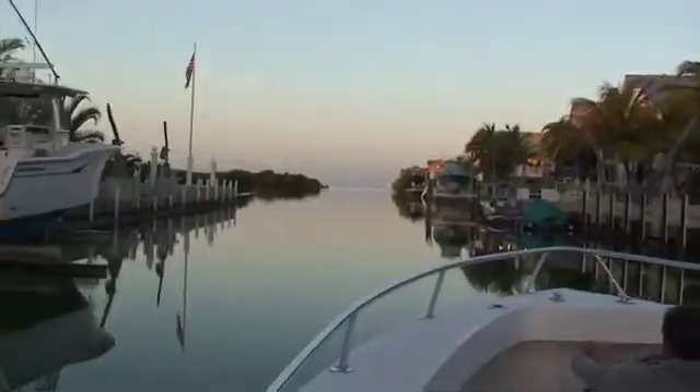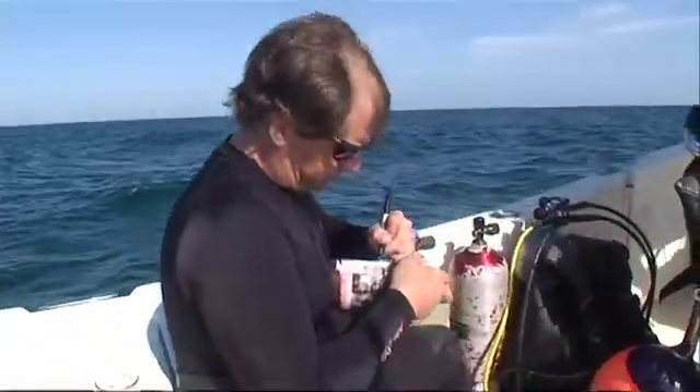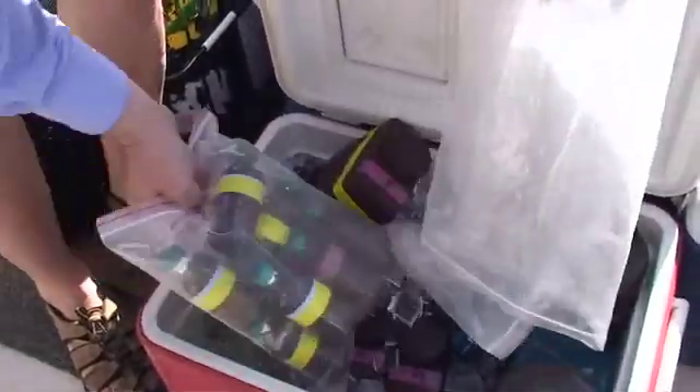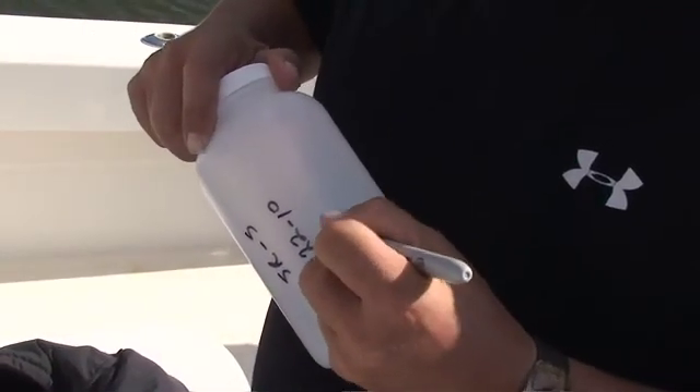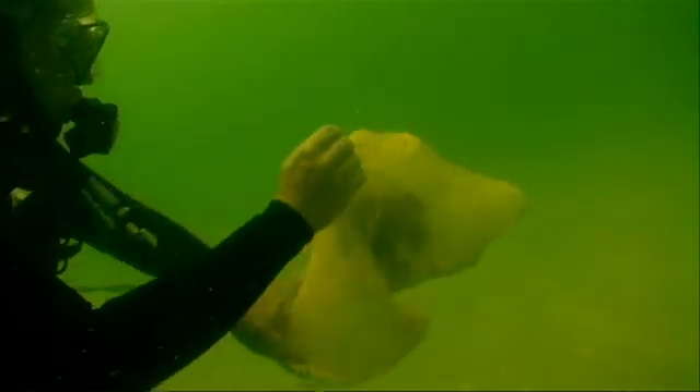Field studies involve sampling waters along offshore transects for salinity, ammonium, urea, nitrate, phosphate, total nitrogen, total phosphorus, turbidity, color, chlorophyll A, and phytoplankton taxa.